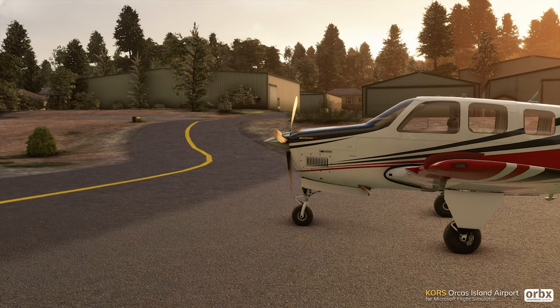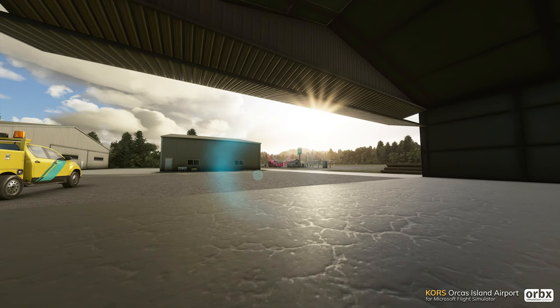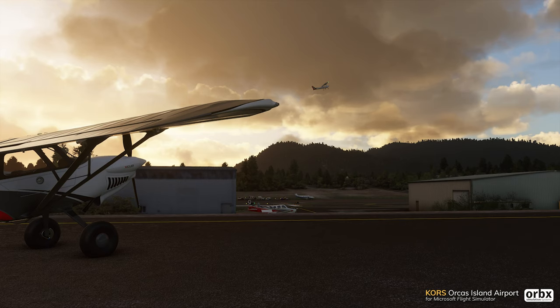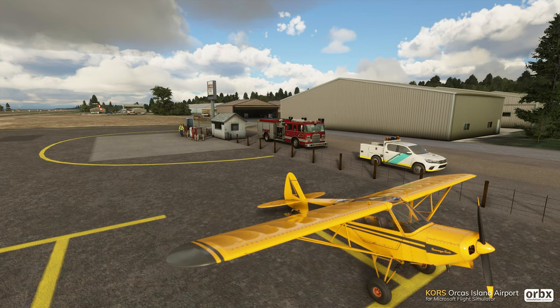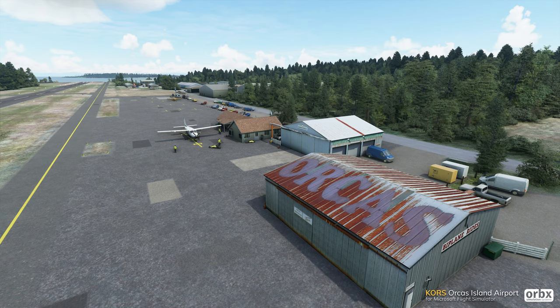Leaving the UK, the next one is Orcas Island Airport. It looks like a smaller airport, so it's going to be a lot better suited for GA planes. It gives you something a little bit different from the rest, which is nice, and it looks quite nice. That would be priced at $13, or $7.79 for existing customers.